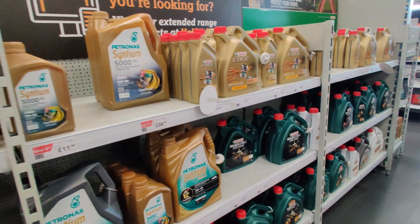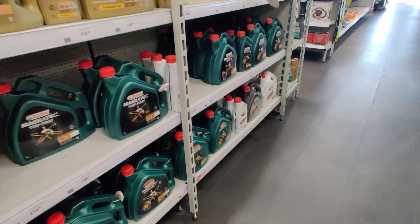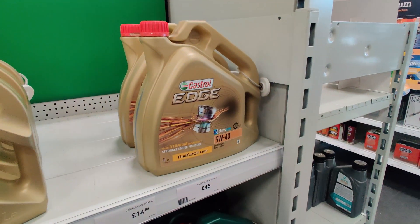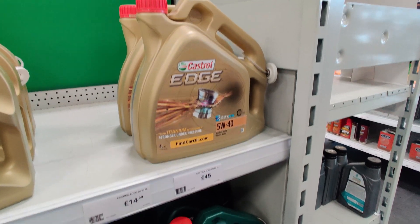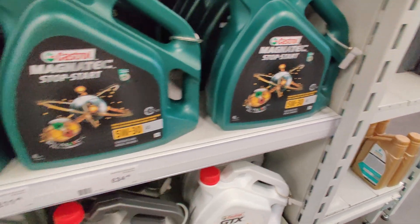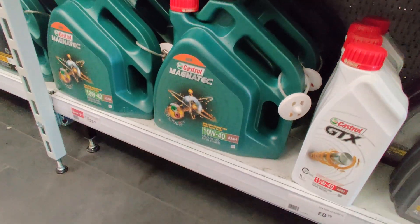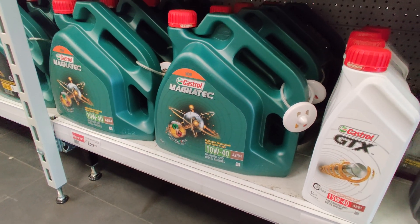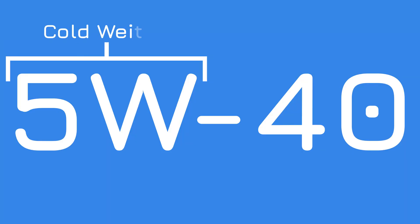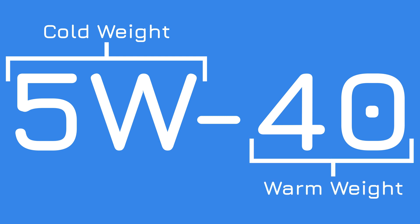Well, those numbers are the oil's weight - its thickness - and specifically its thickness when cold and when warm. The first number, so the 5W, 10W, 0W, that is its cold temperature weight. So when the oil is cold, it is a 5W or a 10W oil. And the second number, say 40 or 30, that is its warm weight. So when it's hot, it's going to be a 20W, a 30W, a 40W oil. And the higher the number, the thicker the oil is.